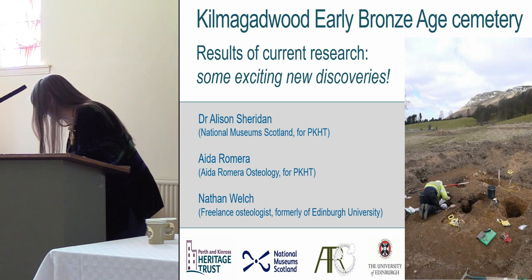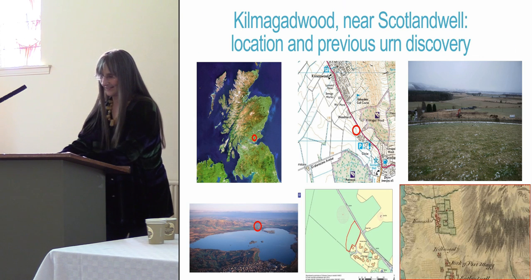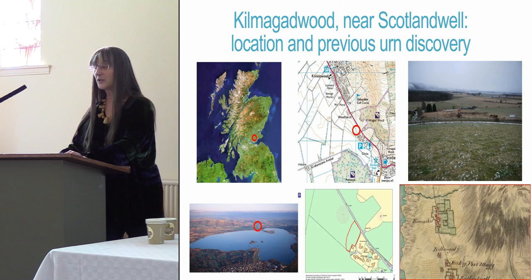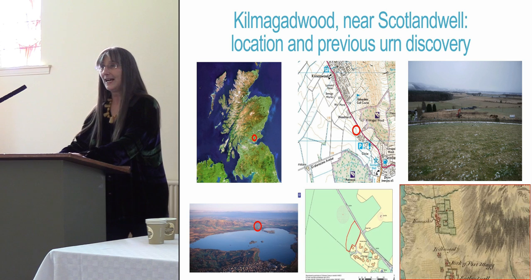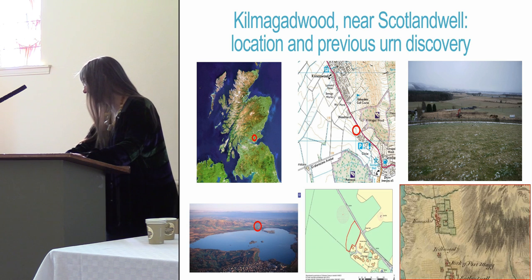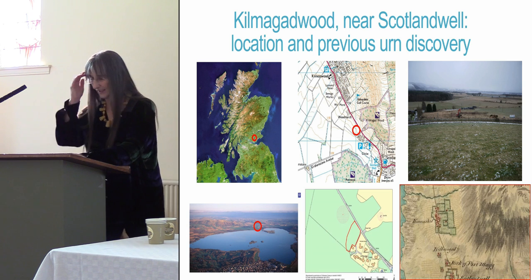To orientate ourselves, here is where the cemetery is located at the northern edge of the village of Scotlandwell in Kinross. It would originally have been closer to the shore of Loch Leven than it is now — draining in the 18th and 19th century has lowered the loch level.